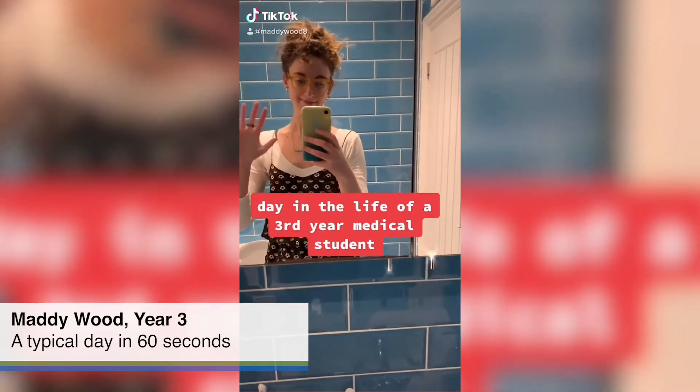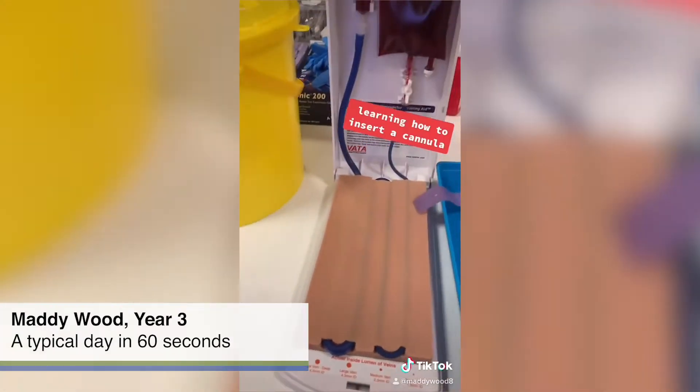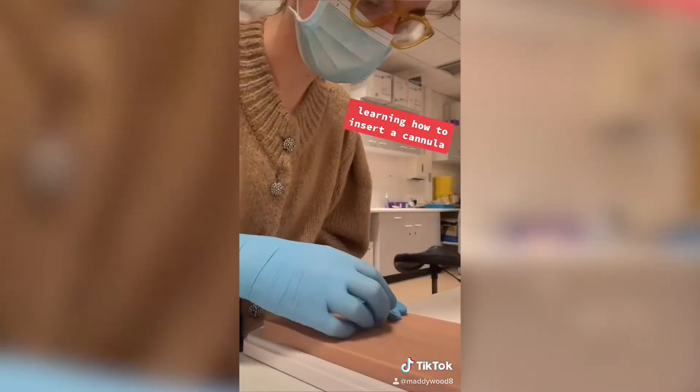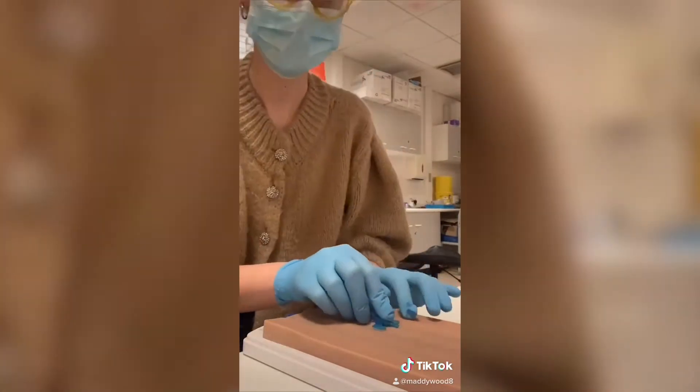This is my day in the life of a third year medical student in Brighton. Today was clinical skills day, so first of all in the morning we learned how to insert a cannula, which is a really key skill of being a doctor.